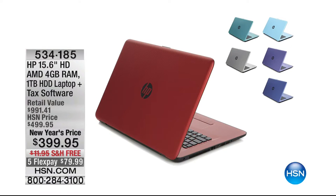I want to quickly show you what's coming up this hour. Really big deal — $399. The kind of stuff that's only reserved for Cyber Monday and Black Friday. Somebody somewhere was in a good mood. They've given us the HP 15.6-inch with a high-definition screen, four gigs of RAM, terabyte hard drive, plus tax software. Very timely. $399.95 — that's as low as we go, even on our best day.